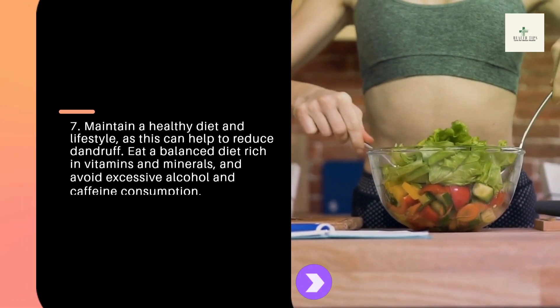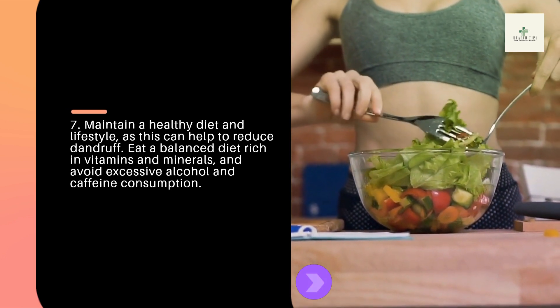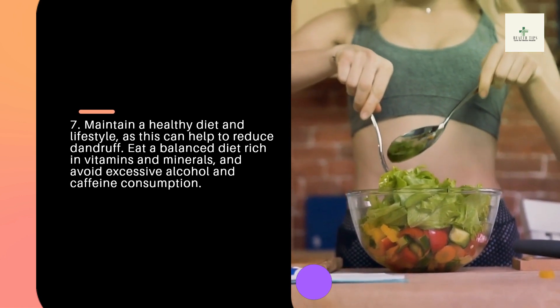Tip 7: Maintain a healthy diet and lifestyle, as this can help to reduce dandruff. Eat a balanced diet rich in vitamins and minerals, and avoid excessive alcohol and caffeine consumption.